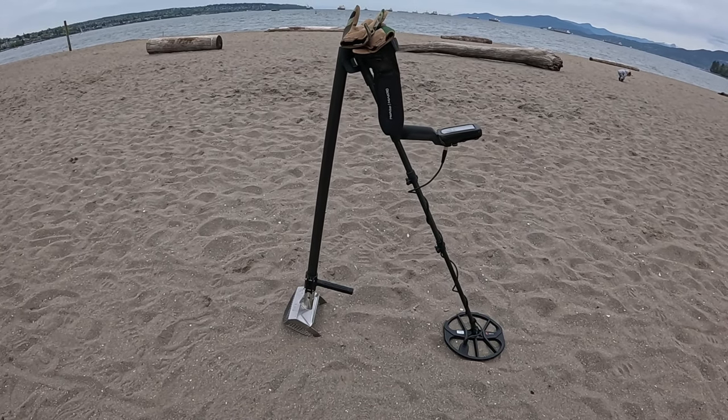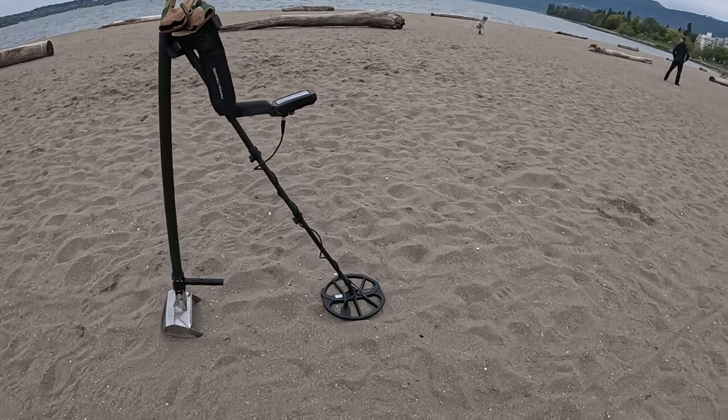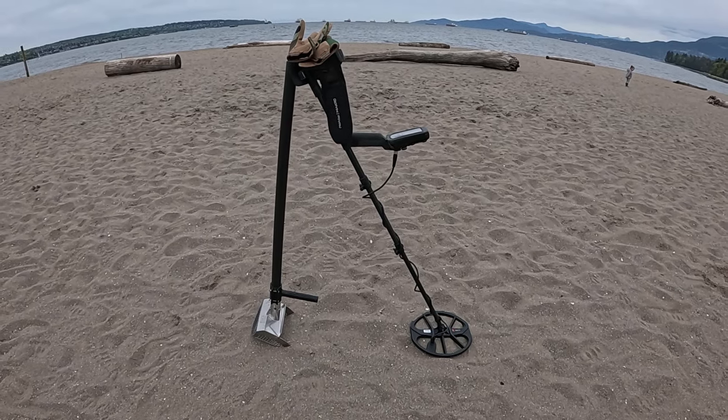Good morning. It's a bit of a windy one again today out at English Bay. Starting to get into the busier side of the beach, so maybe the finds will increase. We're gonna continue the clean. Let's get scooping!